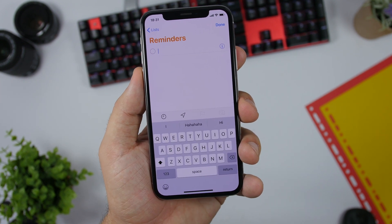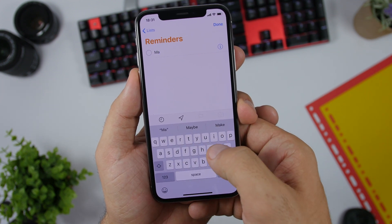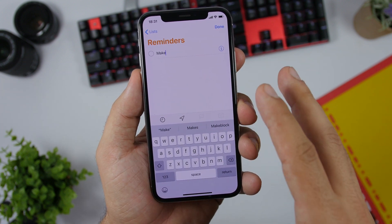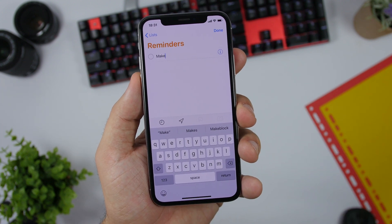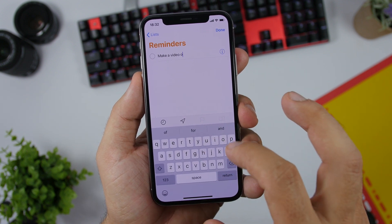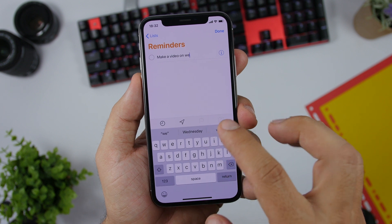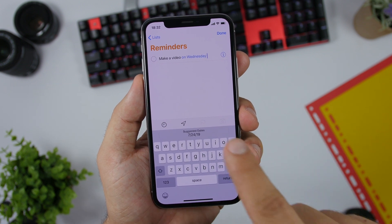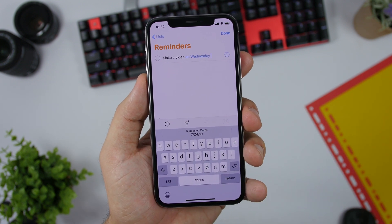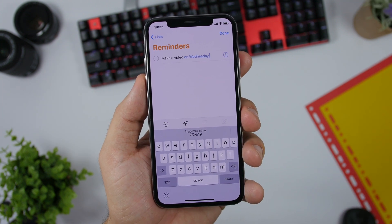Now let's move on to some new features of iOS 13 beta 4. In the Reminders app, if you want to add a reminder, it will suggest a date — for example, 'make a video on Wednesday.' You can see that if you tap that, it will show you the suggested date which you can automatically add to the reminder directly from there.